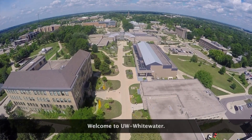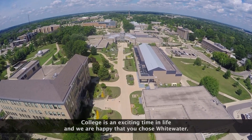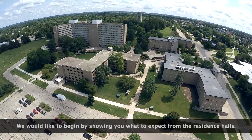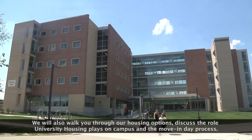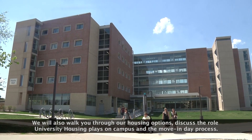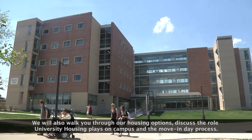Welcome to UW-Whitewater. College is an exciting time in life and we are happy that you chose Whitewater. We would like to begin by showing you what to expect from the residence halls. We will also walk you through our housing options, discuss the role university housing plays on campus, and the move-in day process.